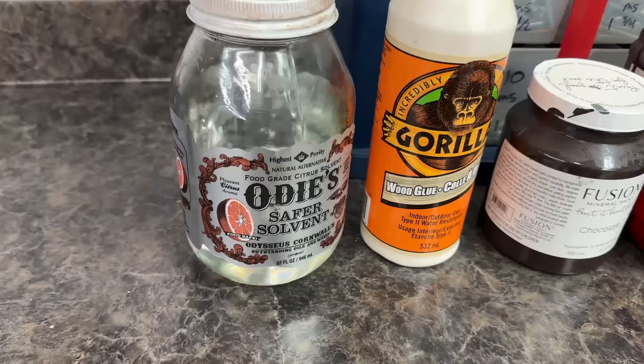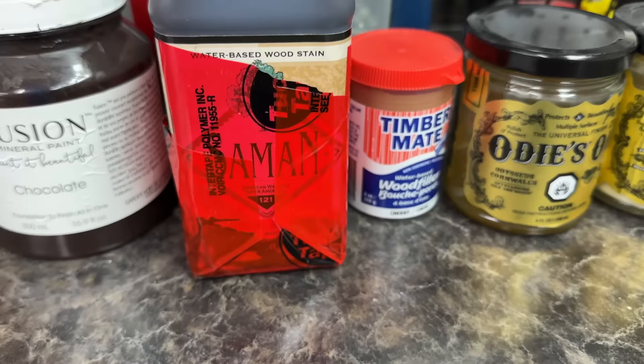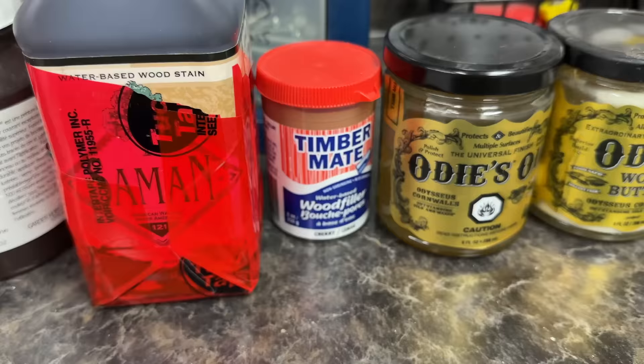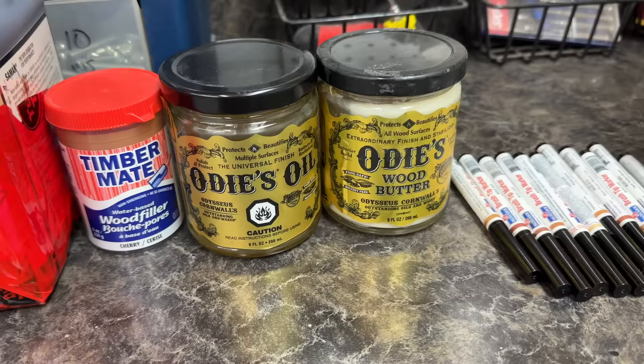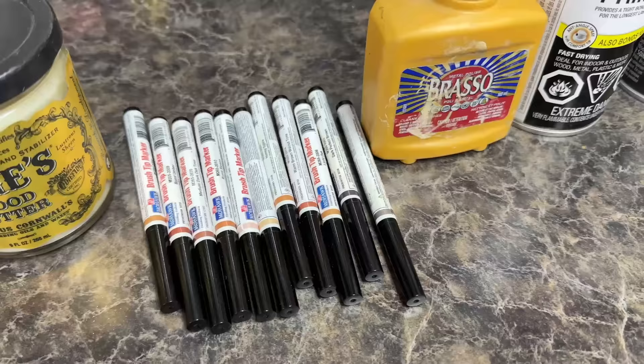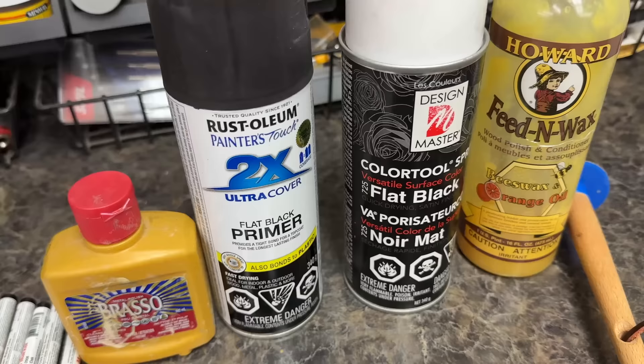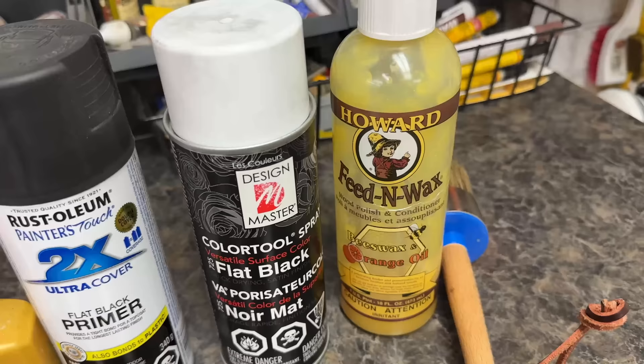In this flip I used Odyssafer solvent to clean, Gorilla Wood Glue for repairs, Fusion Mineral Paint in Chocolate and cement water-based stain in American Walnut. The wood filler I used is Timber Mate in Cherry — normally I'd use walnut but I felt it was a little bit dark. Sealed with Odie's Oil and Odie's Wood Butter. For color matching I used Mohawk brush tip graining markers. I primed the hardware in Rust-Oleum Painter's Touch flat black primer and then used Design Master Color Tool spray in flat black. Powered feed and wax inside the drawers, applied with a wax brush.